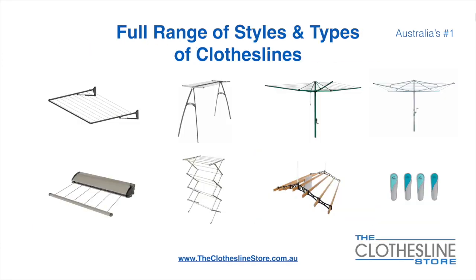At the Clothesline Store we have a full range of styles and types of clotheslines. These include folding frame clotheslines which can fit on a wall or a post, and the popular portable clothesline and folding head rotary hoist.